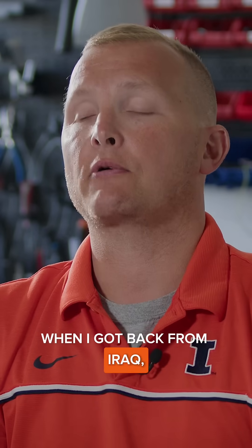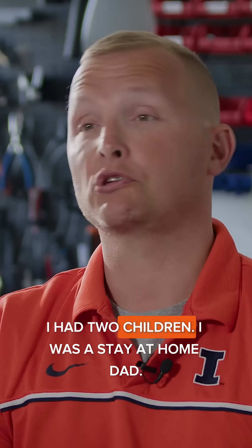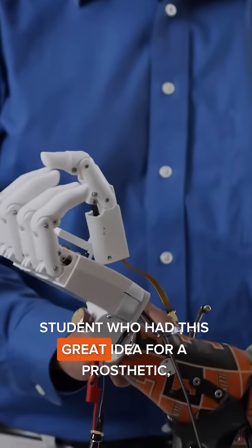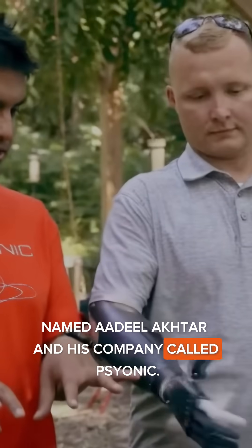When I got back from Iraq, I got back to normal life. I got my undergrad. I had two children as a stay-at-home dad. Fortunately, I got linked up with a promising PhD student who had this great idea for a prosthetic — named Adil Akhtar — and his company called Psionic.